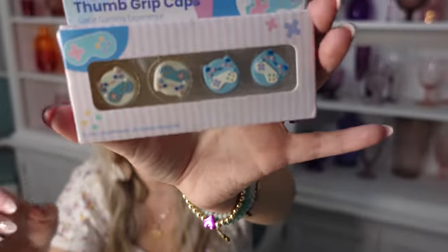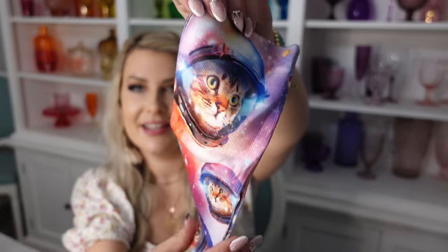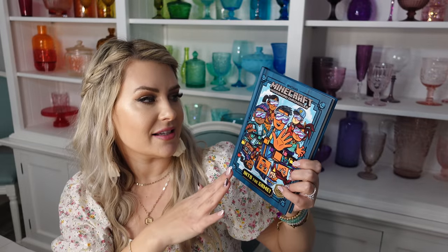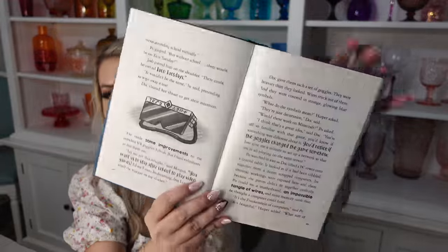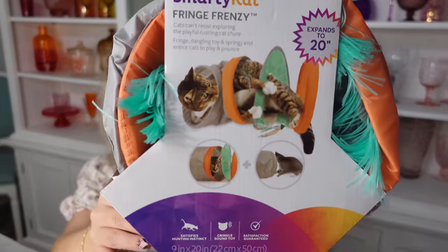We also got Ezra this Moving Out game on the Nintendo Switch, which I heard is a lot of fun for families and kind of addicting — similar to Overcooked. I got him a pair of galaxy cat socks and this Minecraft slime with a collectible figure inside. There's also a minifigure puzzle with all different minifigures. I got him a Minecraft book — it's number one in the series and has pictures kind of like Diary of a Wimpy Kid. Ezra also requested cat toys, so we got him this Smarty Cat cat tunnel so he can watch the cats run through it.